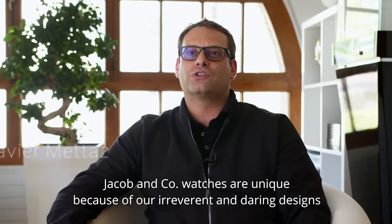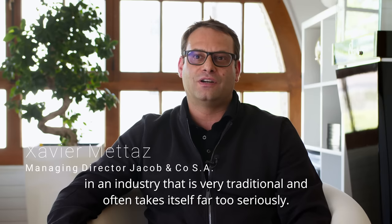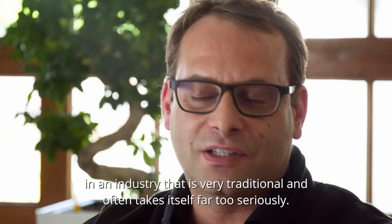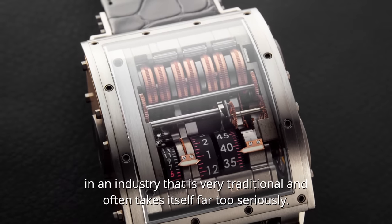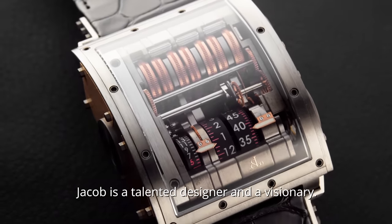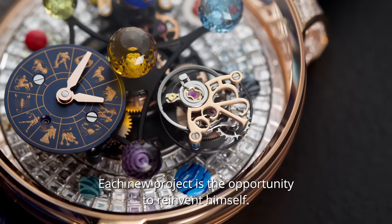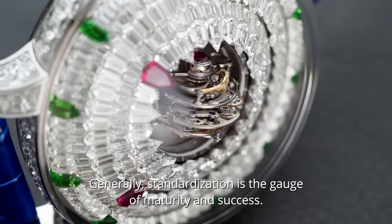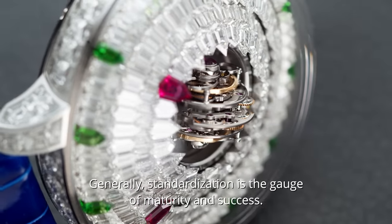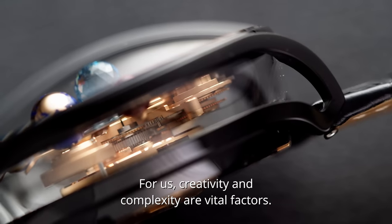What makes Jacob & Co unique is mainly the irreverence and the courage of our design — our watchmaking propositions facing a very traditional industry, and sometimes too serious, I would say. Jacob is a creator, a visionary. Every new product developed, he seeks to reinvent himself and he never stops. Where standardization might be seen as a sign of maturity and success, it is the creativity and complexity of our products that allow us to exist.